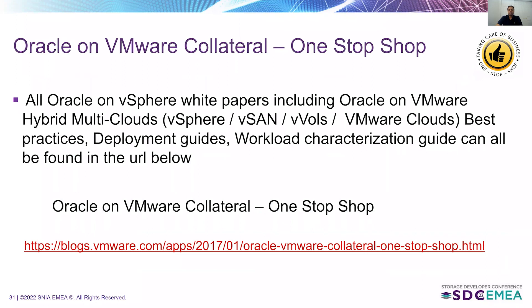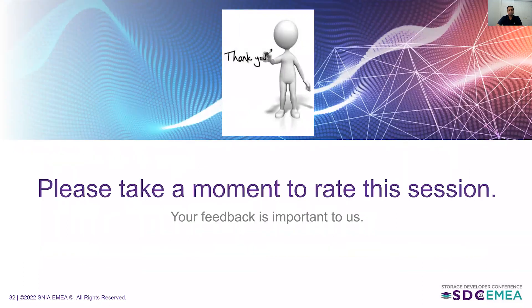All Oracle on VMware collateral, including the Oracle on persistent memory collateral, can be found at the link provided. It was a pleasure to present this session — thank you for watching and listening.